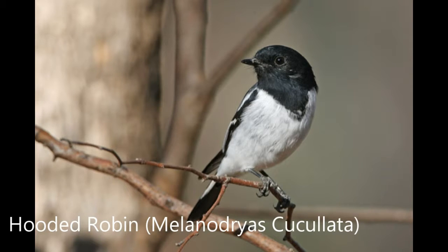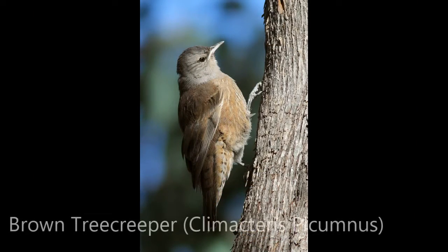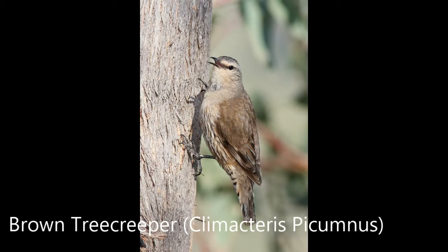Sadly, around 40 species are considered declining. But 28 species have been breeding in the area, and the hooded robin and the red-capped robin live entirely within the woodland vegetation.